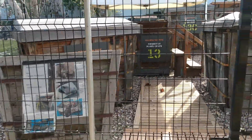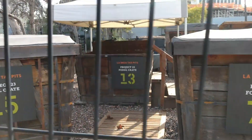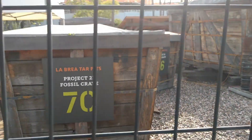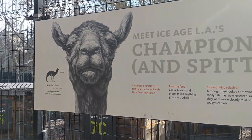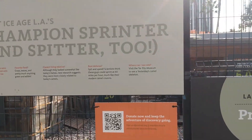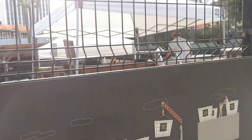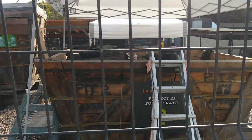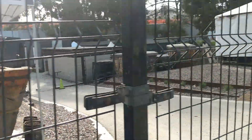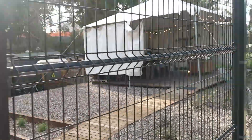Here are fossil crates where they have the fossils. Over here there's a llama — a champion sprinter and spitter; they do spit at you. There's someone hard at work over here. Let's see what we can see. Here they are, hard at work — I think it's great.